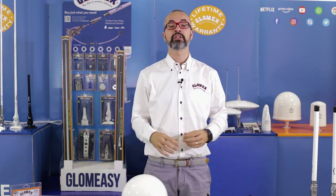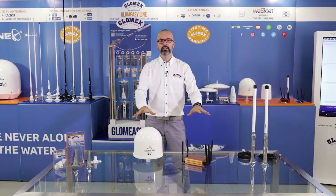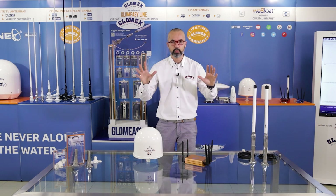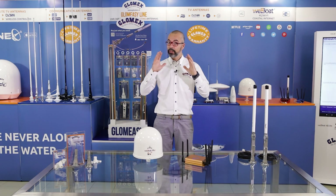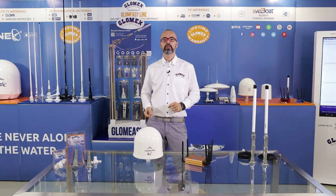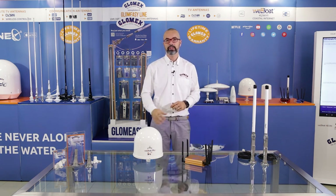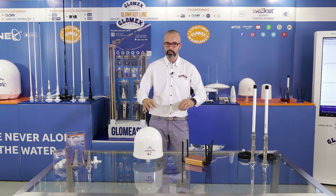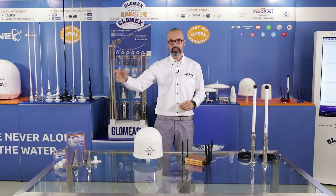Why did we do it? To transfer to you and all the customers in the field the message that this is a new platform, not only a new product — not only two new products that we are presenting here today. We made a new platform that will bring to Glomix, to you, and to all end users every year an innovation on Marine Internet of Things. So we will expand the remote monitoring, we will expand the video surveillance, we will expand sensors and everything related to Marine Internet of Things.